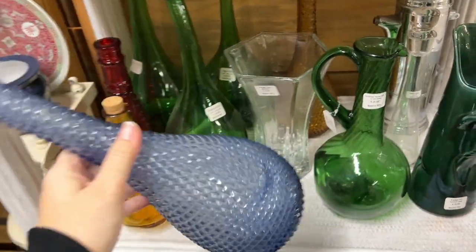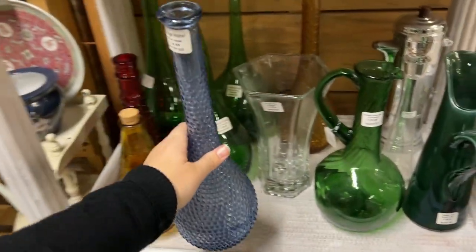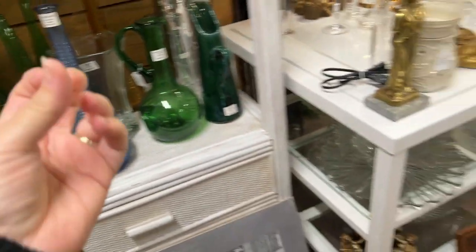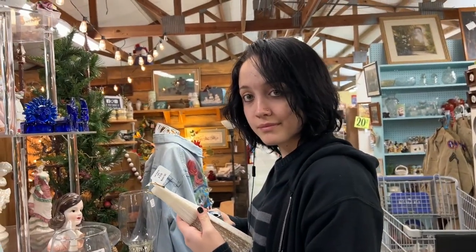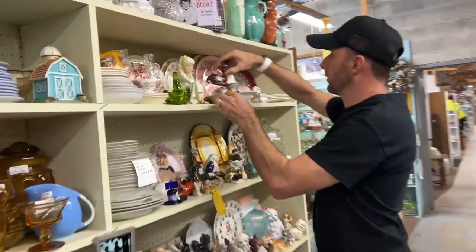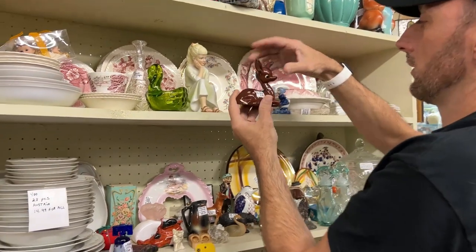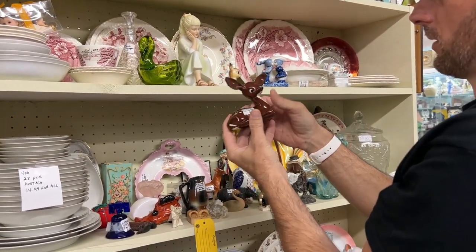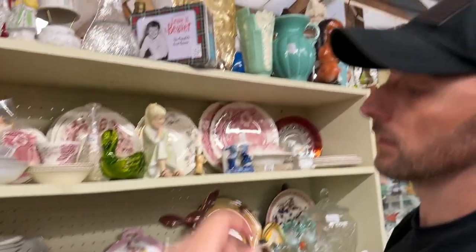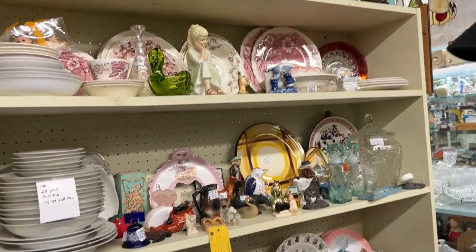Genie bottles can do really well — the stoppers are what sets them apart. Oh, what'd you find? That's a cool-looking deer. He's got big ears. Oh, that's kind of neat — you like them enough to get them? Yeah.